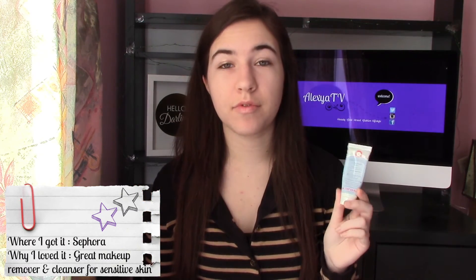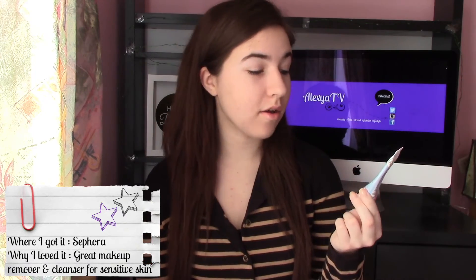It did remove my makeup very well. So definitely, if you want to try this, I recommend this cleanser. I will probably repurchase the bigger bottle of this.